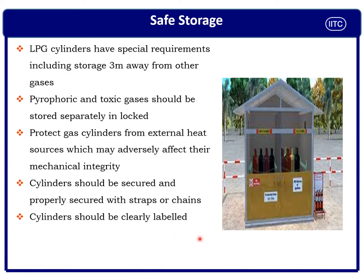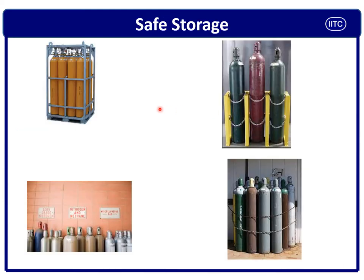Cylinders should be clearly marked indicating what gases they contain and what the MSDS hazard communication requirements are, to ensure appropriate action in case of an accident. These photos show how to safely store compressed gas cylinders — compartments made with iron bars and supports, chaining of different types of cylinders, with different labels and numbers clearly mentioned.